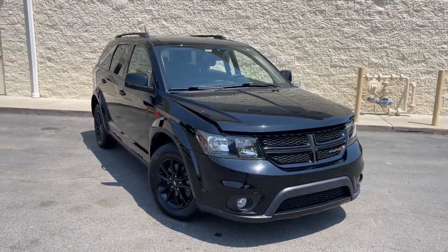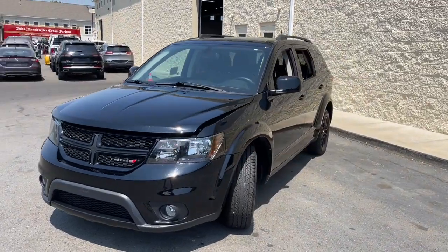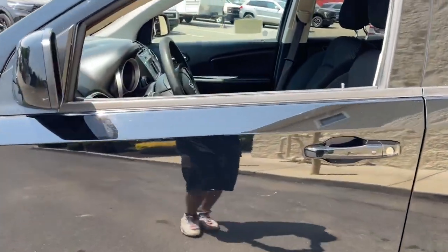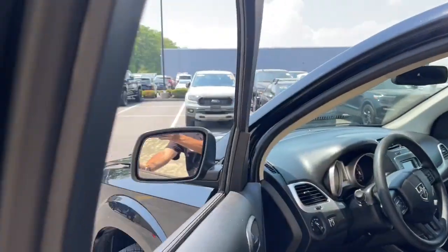Get into a car with value. 2019 Dodge Journey. This vehicle is an outstanding buy with fewer than 40,000 miles on the odometer. Here's a versatile Dodge Journey that offers the family friendly space and convenience you're looking for at a surprisingly affordable price.